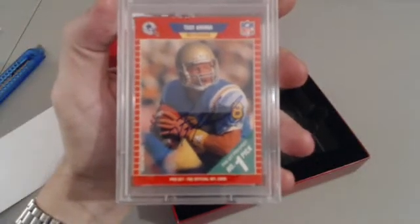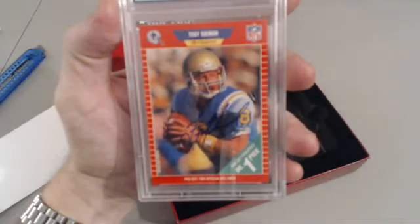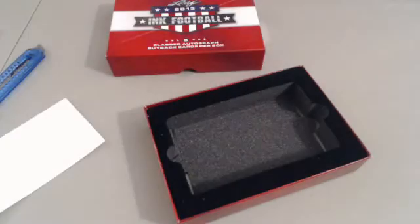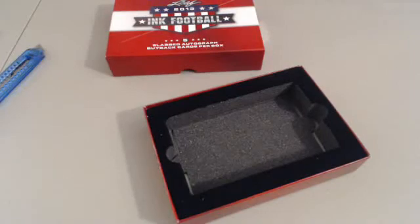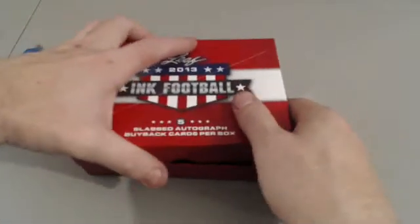The card itself is worth 20 bucks but with the auto on it - who knows what the value of this thing is. That has some money right there. That is disgusting. I'm taking a picture of that now - that one goes to the hall of fame. I hate the Cowboys but that goes to the hall of fame. Troy Aikman rookie autograph, oh my lord. So we pulled a Ditka tonight, we pulled a Roger Craig tonight, we pulled a Troy Aikman rookie autographed slabbed - that is sick. That was by far the best card we pulled.